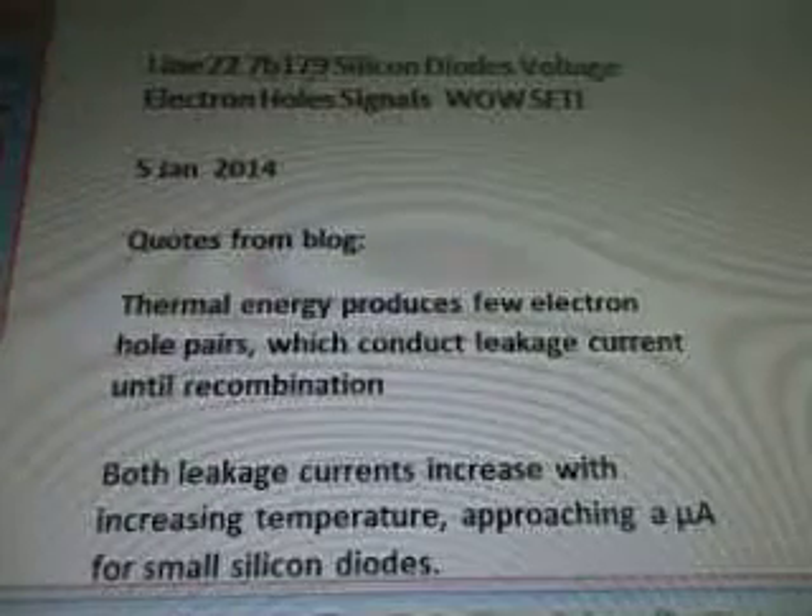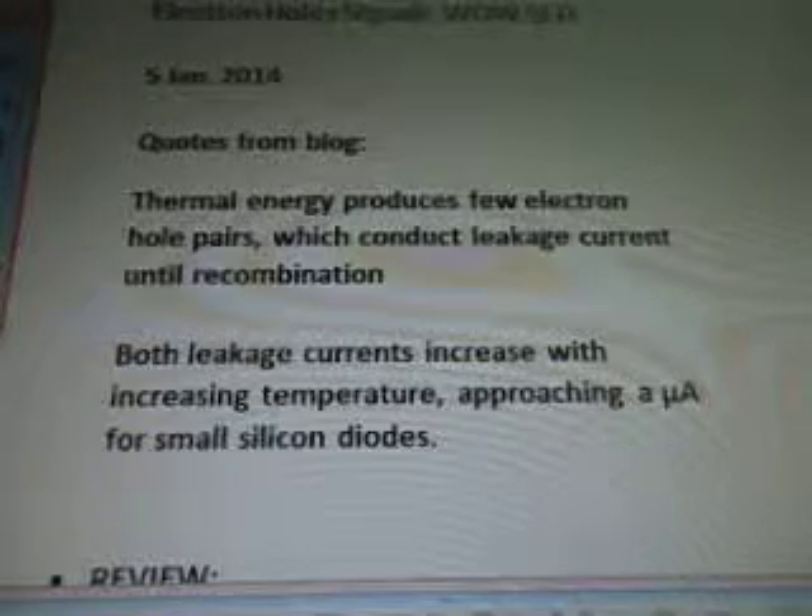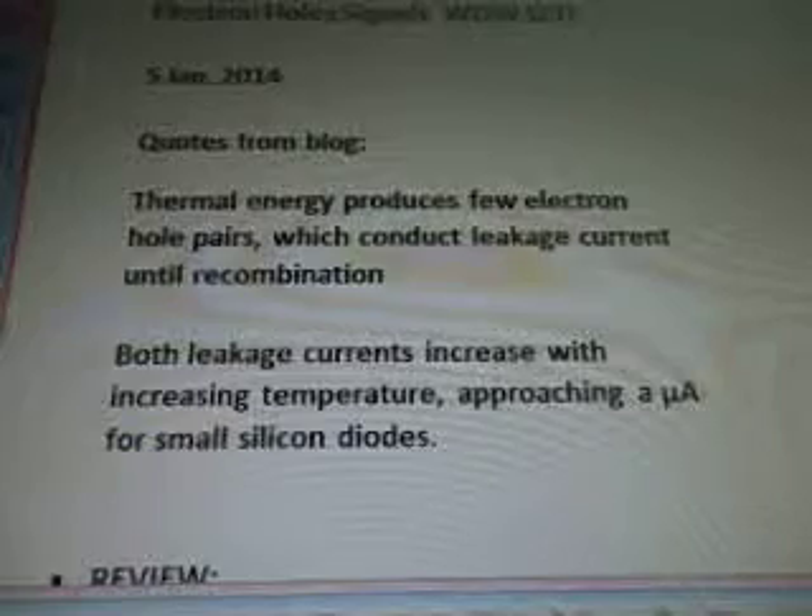Thermal energy produces few electron hole pairs which conduct leakage current until recombination. Both leakage currents increase with increasing temperatures, approaching a microamp (µA) for small silicon diodes.